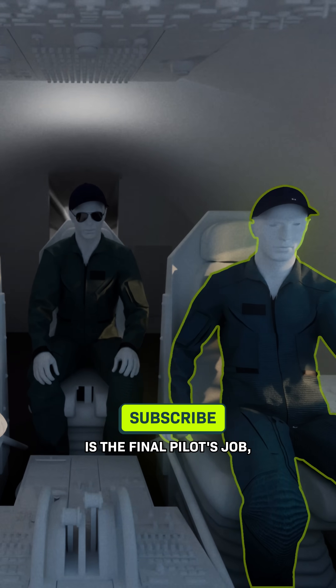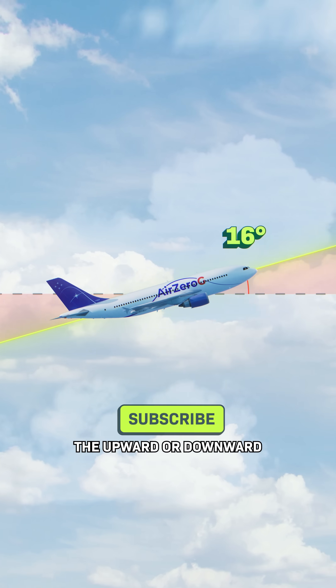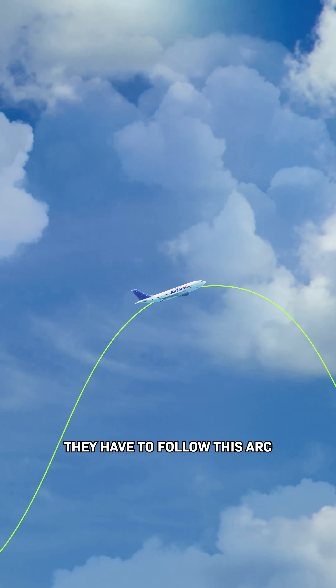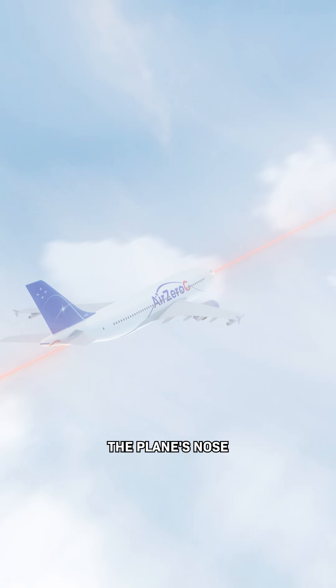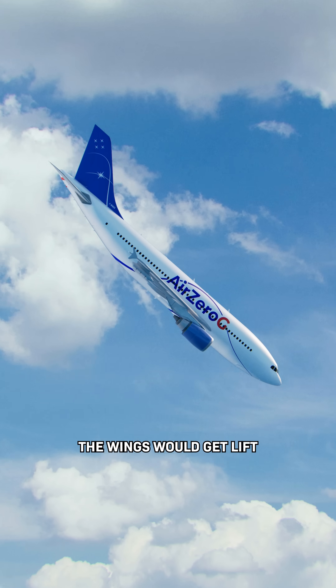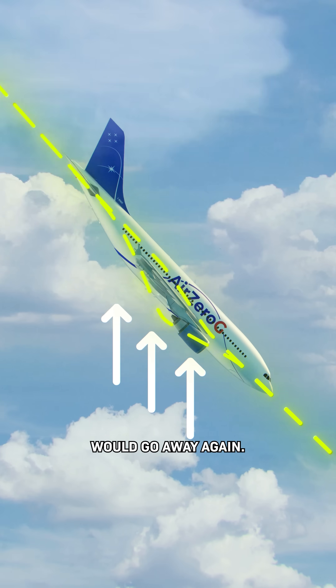But the hardest part of all is the final pilot's job, because they control the upward or downward tilt of the plane, the pitch. They have to follow this arc. But to make things more complicated, the plane's nose can't point in the exact direction it's traveling. If it did, the wings would get lift and zero-gravity would go away again.